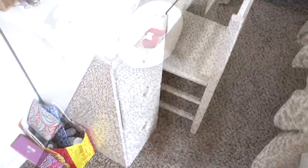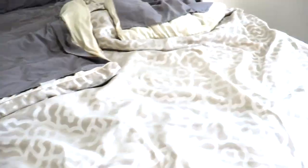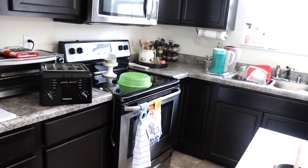Hey y'all. Welcome back to my channel Kentucky Fried Fun, and welcome if you're new. Today I am going to be sharing another clean with me. I will be cleaning our master bedroom, our master bathroom, living room, dining room, and kitchen.